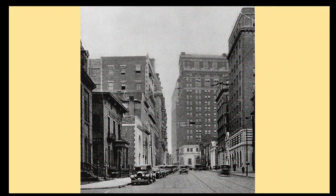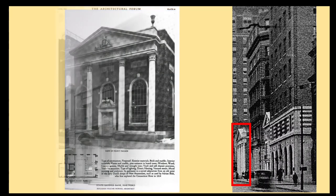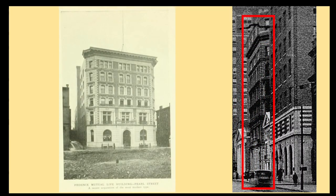Here's a view back down Pearl Street taken in the 1920s, looking east from Trumbull Street towards Main. Focusing on the south side of the street, there is a Greek Revival building — this was the new State Savings Bank, which replaced the 1853 building. The new bank building, erected in 1921, was designed by the famous architect Benjamin Wistar Morris and was demolished in 1972. The next building is the former Phoenix Mutual Life building, which had an additional floor added in the mid-1920s.